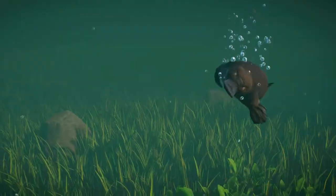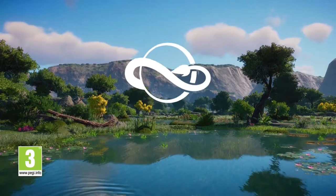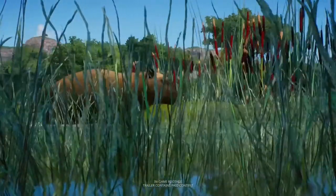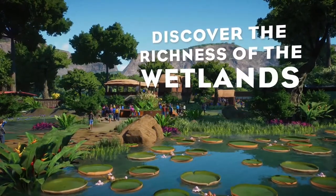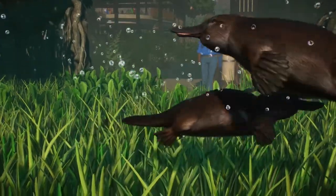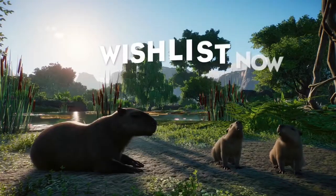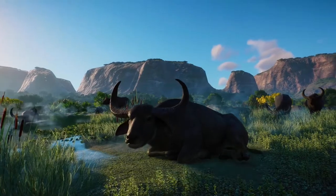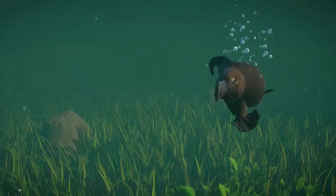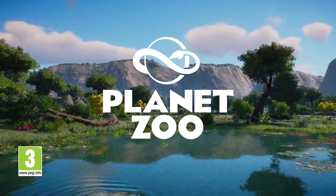The last habitat animal is probably the oddest pick, which is the Nile lechwe — it's an antelope that lives in the swamps and wetlands of tropical Africa. They're very pretty, very agile, and very elegant. Not super common in zoos that I'm aware of. We only get a little glimpse of them running through the mist in the trailer. Not something I would have picked, but okay, we have another African animal.